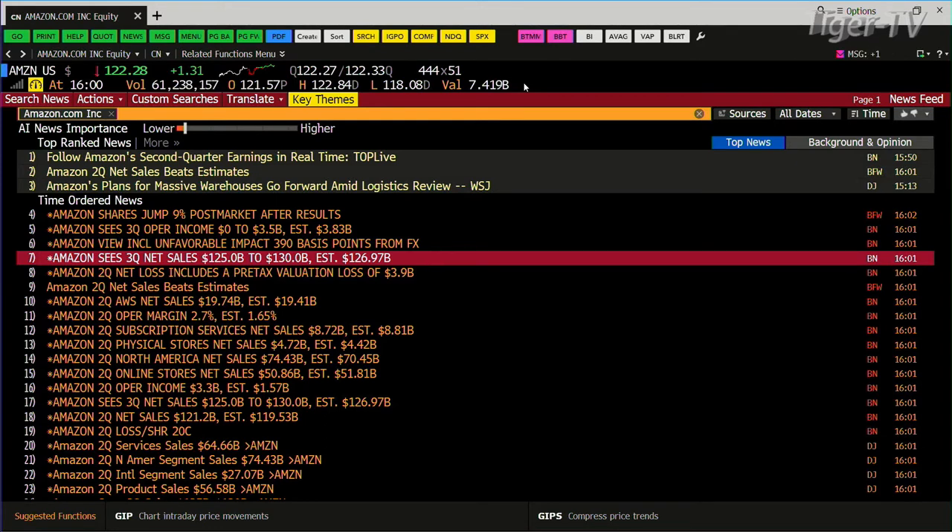On operating margin, the estimate was 1.65% — they came in at 2.7%. That has to do with spending less money. Guess what? You're going topside. Bottom line is you get positive numbers.